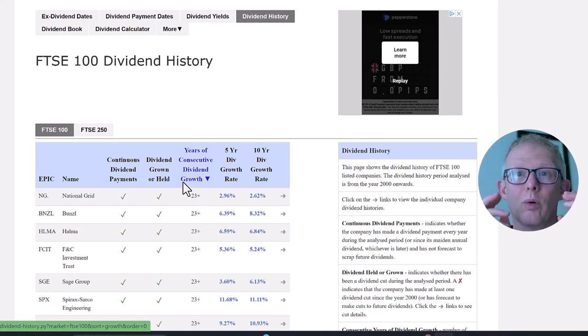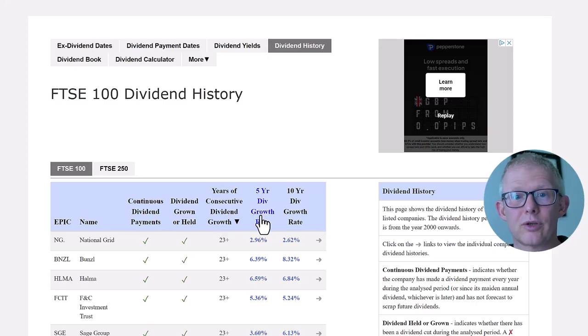Some of them will be Dividend Aristocrats — I've done a quick video on that, showing they've been growing their dividends for more than 25 years. From this chart you can also look at the five-year dividend growth rate, and then I tend to drop this into the spreadsheet.